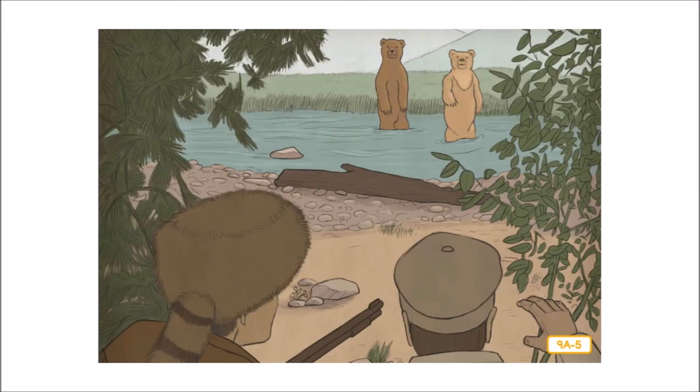One day, Lewis and another man were out hunting along the riverbank. Suddenly, they saw two giant grizzly bears up ahead. The bears rose up on their hind legs — up and up and up — until they stood eight feet tall. Then, roaring, the bears charged. Raising their rifles and taking careful aim, Lewis and his companion shot one bear. But the other one kept running right at them with frightening speed. "Run!" shouted Lewis.